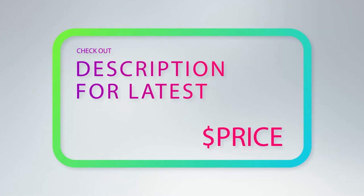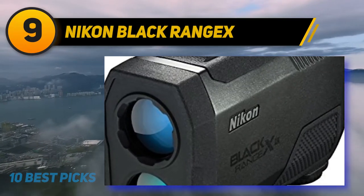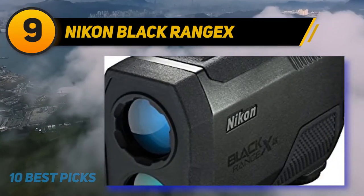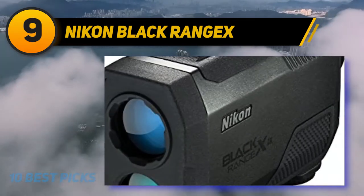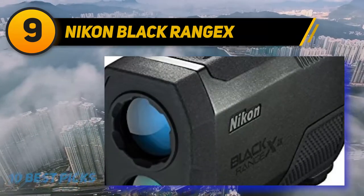At number nine: the Nikon Black RangeX. Have you upgraded your computer monitor or TV to 4K yet? If not, upgrade your rangefinder first. The Nikon RangeX has a 4K OLED display that truly is the crispest and clearest display on any rangefinder today.